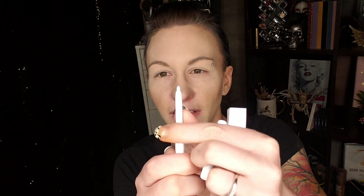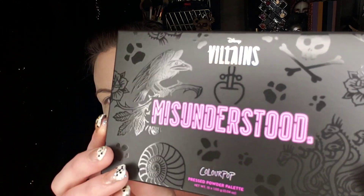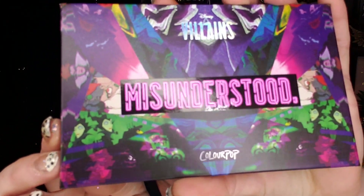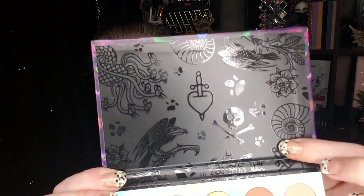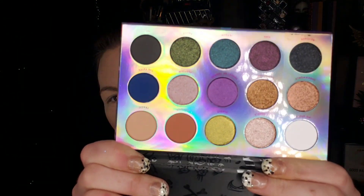I also picked up the cream gel liner — this isn't from the villain collection, nothing fancy, just a white eyeliner. Next up we have the Misunderstood eyeshadow palette. It has all the names of the shadows on the back of the box. When we open it up, the packaging is so cool! It also has the names on the back of the palette, which is really nice. There's no mirror inside, but I love the skulls and stuff — and here are the shades!